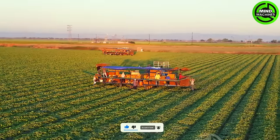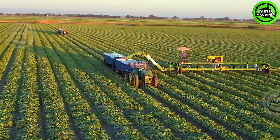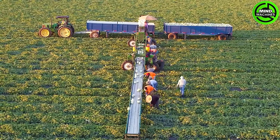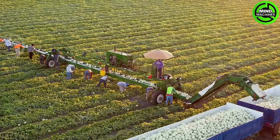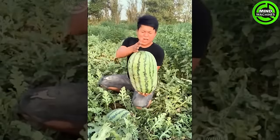Embark on a journey into the remarkable world of farmworkers and highly productive farms in the scenic Sacramento Valley, powered by the efficiency of harvest belts. Witness the meticulous efforts of dedicated agricultural workers as they cultivate the fields in the orchard.